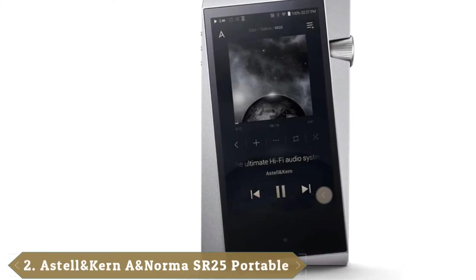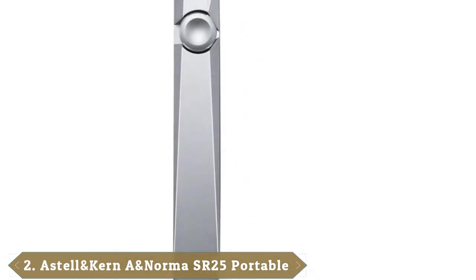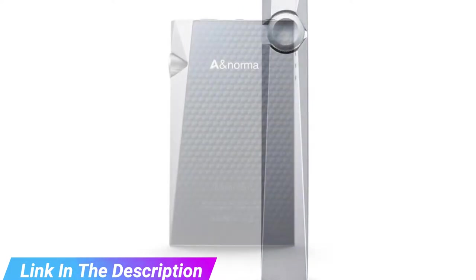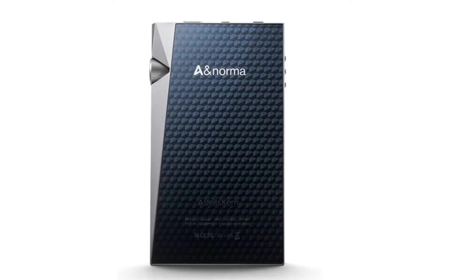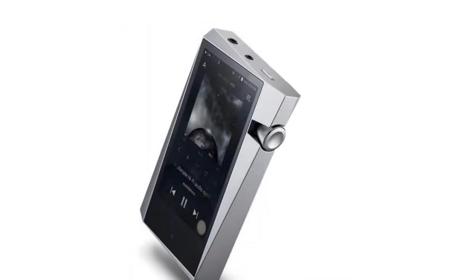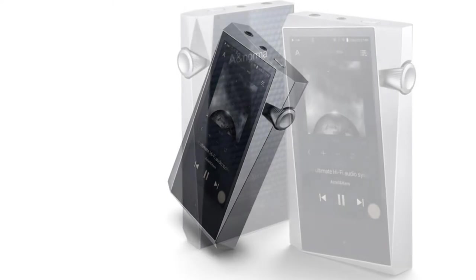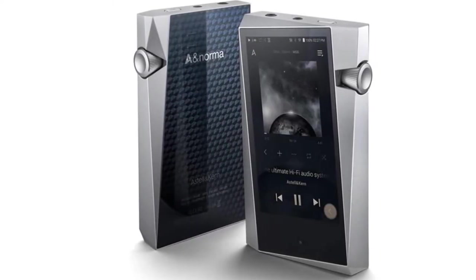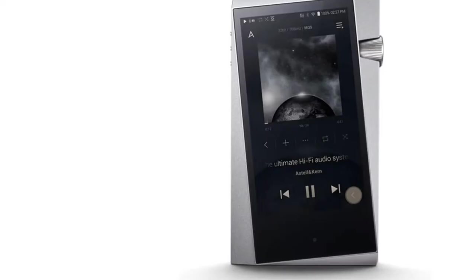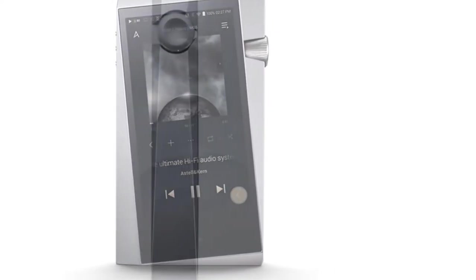Moving on to the next at number 2 with Astell & Kern Norma SR25. Astell & Kern are leaders in the high-res portable music player space, as evidenced by multiple entries on this list, and for a good reason. The SR25 iteration automatically sorts the memory allocation depending on the size of the song being played while in performance mode to prevent sonic losses. Its expanded Bluetooth capability allows for high-quality listening through wireless headphones, and music streaming apps are available through the OpenAPP platform. Up to 8 artists or album covers can fit onto the screen while scrolling through the library, making it a pleasure to look at and use. The battery lasts twice as long as the previous generation and longer than any other A&K player. The sound is smooth and rich. Keep in mind that this player is an entry-level product at mid-level price. While it's certainly worth it in terms of sound quality and functionality, the cost may give you a reason to compare it to other devices.